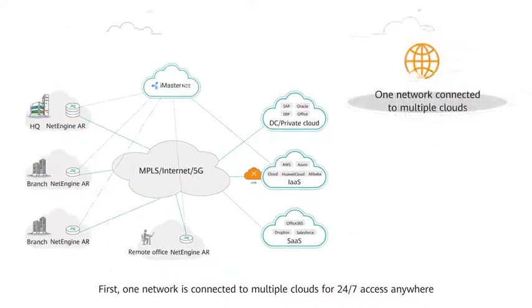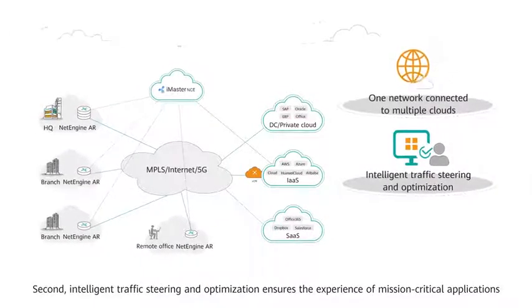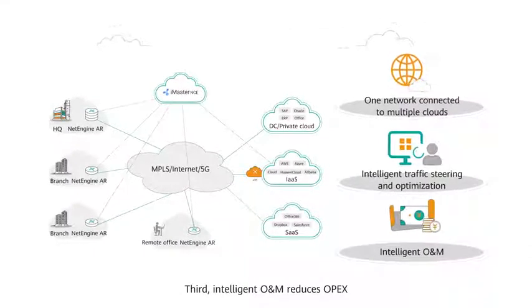First, one network is connected to multiple clouds for 24-7 access anywhere. Second, intelligent traffic steering and optimization ensures the experience of mission-critical applications. Third, intelligent O&M reduces OPEX.